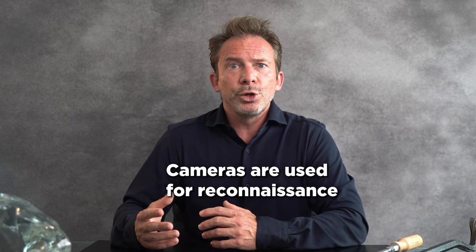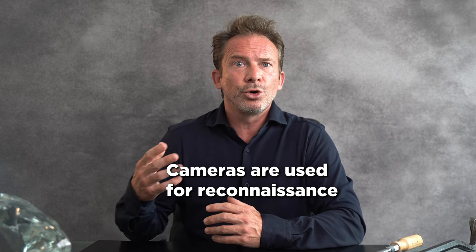Now the third and most important point: electronic burglary protection. Electronic measures can be helpful, but they do not replace mechanical burglar protection. Just because you install an alarm system does not mean burglars will leave when the alarm rings. Cameras are often used to solve crimes and can deter opportunistic offenders. However, professional burglars are a different story. False alarms are also a significant issue.